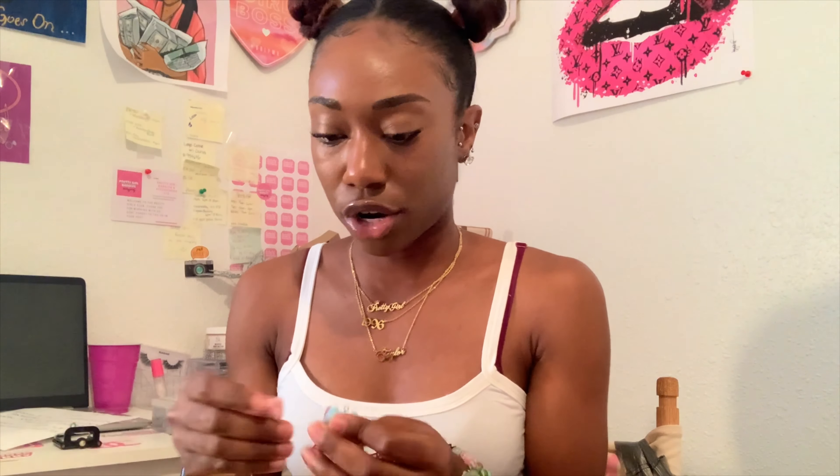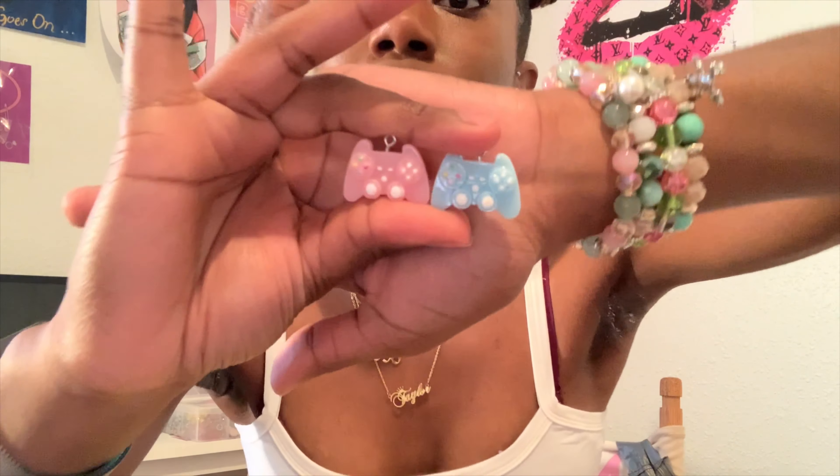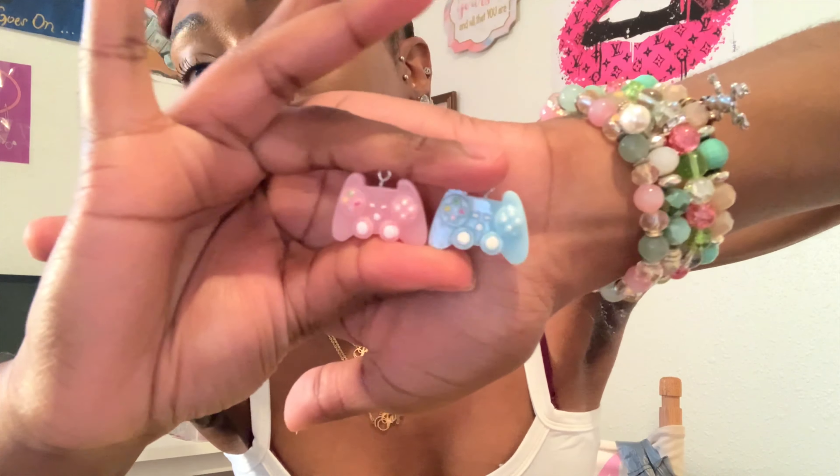Next, I got off on a tangent I'm sorry - we have these little Instagram charms again. These are so cute. I sent these out to my influencers - I think I sent them to Miss Nyla Nicole and Princess Tommy - because they're on Instagram a lot. It comes in pink and it comes in blue.